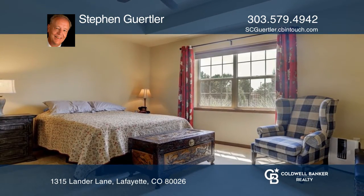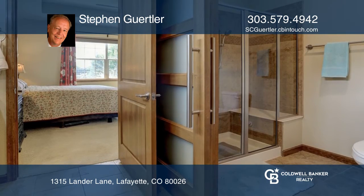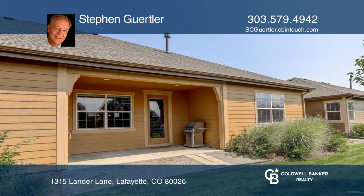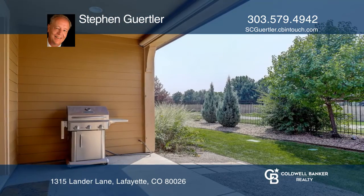The large master bedroom includes a cove ceiling, luxury four-piece bath, and huge walk-in closet. The quiet, covered backyard patio offers a rare retractable awning and backs to a trail.